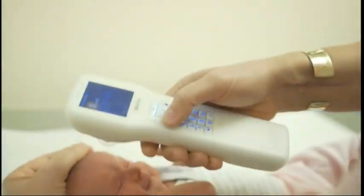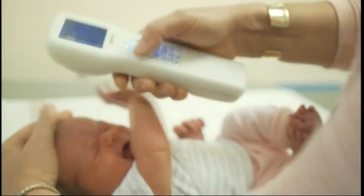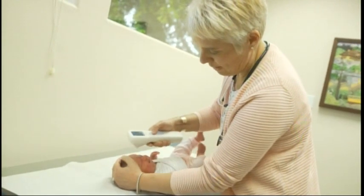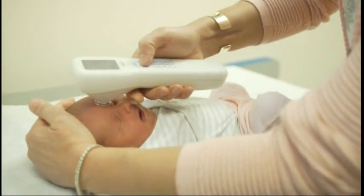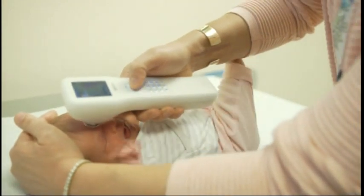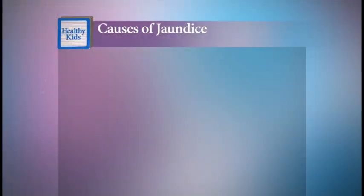Jaundice usually appears in the second or third day of a newborn's life and can be detected and monitored with a device called a transcutaneous bilirubin meter. We can follow with a sensor that looks at the amount of yellowness in their forehead and can predict exactly which babies we need to recheck the next day, so that we don't miss it and they never have any risk of having damage from jaundice.